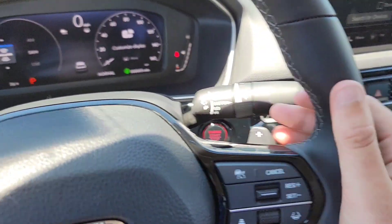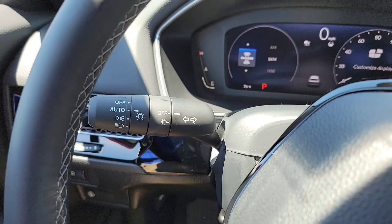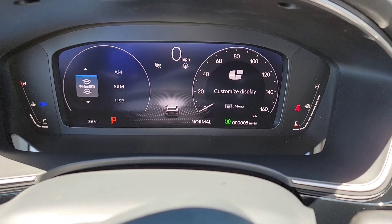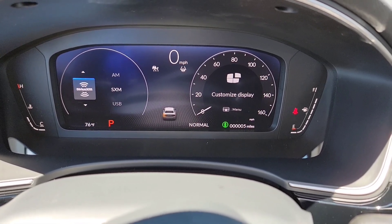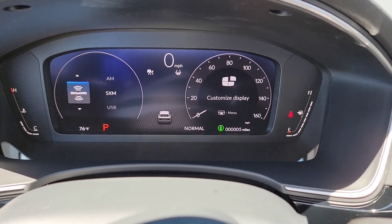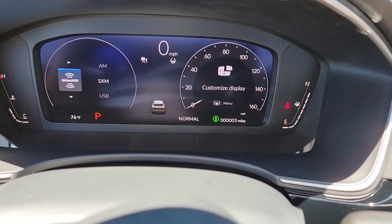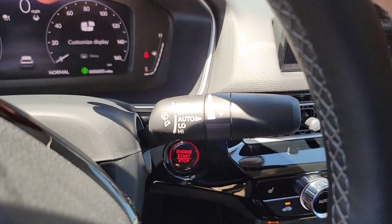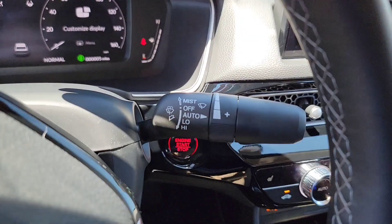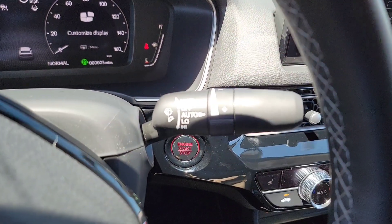A cool thing about this — when you turn on your headlights, a little car shows on the display that the headlights are on. Turn on your indicators and it shows that too. Hazard lights as well. Over here you've got your wipers. Put it down one and select auto — when it rains, it senses that and automatically comes on. You can adjust the speed from that point.